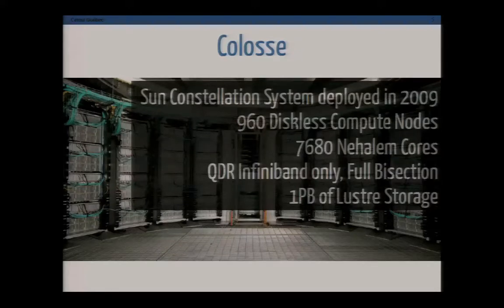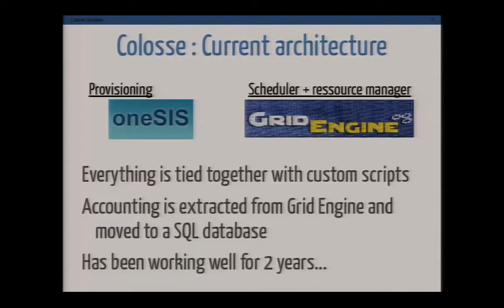We have about one petabyte of cluster storage. Coloss is part of a larger compute network, and we offer compute time to any academic researcher in Canada. Our users come from a very diverse background — about 75% of our compute time comes from engineering, bioinformatics, chemistry, and the usual HPC workloads. We also have users in digital humanities and economics. It runs at about 95% utilization pretty much all the time.